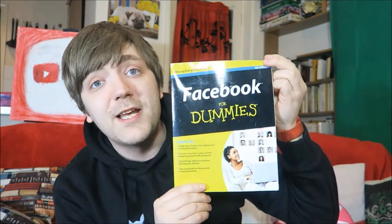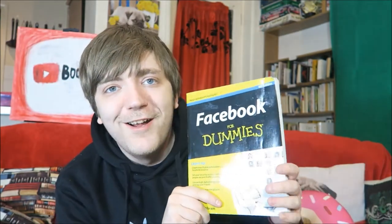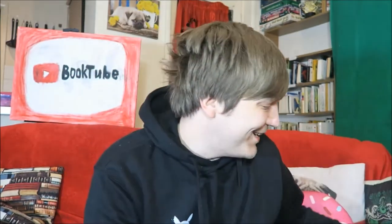I'm not going to dwell on this one for long. This is Carolyn Abram, Facebook for Dummies. I read this years ago when I was getting into social media marketing. It was kind of outdated then, and I'm sure it's even more outdated now. This is the fourth edition — why would you need this? I don't know.